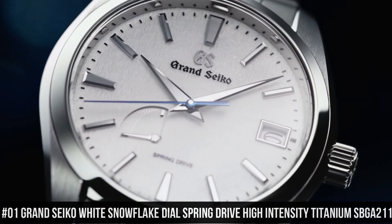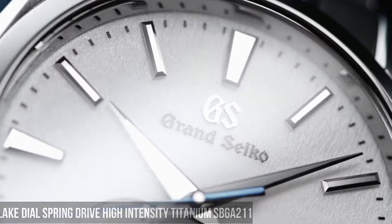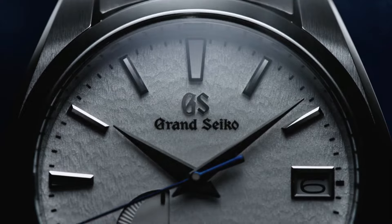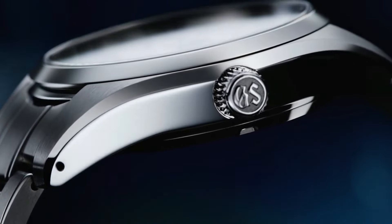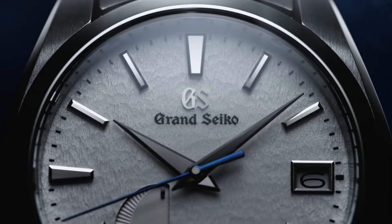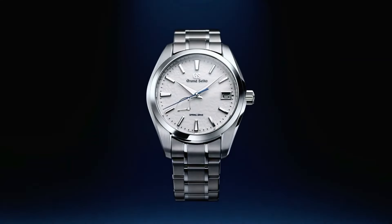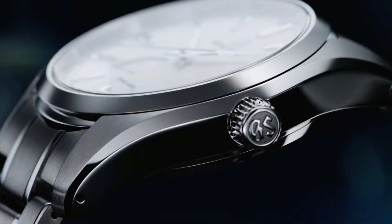Number 1: Grand Seiko White Snowflake Dial Spring Drive High Intensity Titanium SBGA211. 72-hour (3 Day) Power Reserve. Unique Pure White Snowflake Design Dial. See-Through Case Back. Case Back with Lion Emblem. Item Shape: Round. Dial Window Material Type: Anti-Reflective Sapphire. Display Type: Analog. Deployment Clasp. Case Material: High Intensity Titanium. Case Diameter: 41mm. Case Thickness: 12.5mm. Band Material: High Intensity Titanium. Band Color: Silver. Dial Color: White Snowflake. Bezel Material: High Intensity Titanium. Calendar: Date. Special Features: Spring Drive Movement, 30 Joules, Mechanical Spring Drive. Water Resistant Depth: 100 Meters.